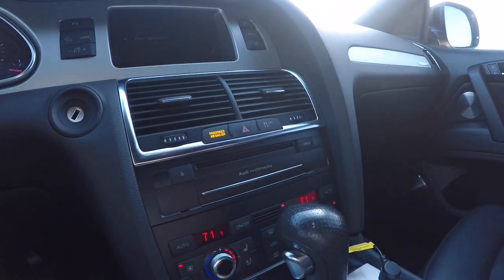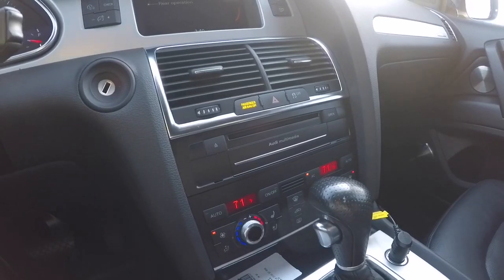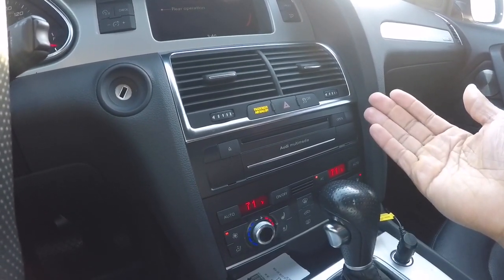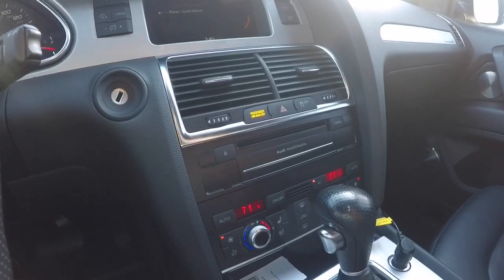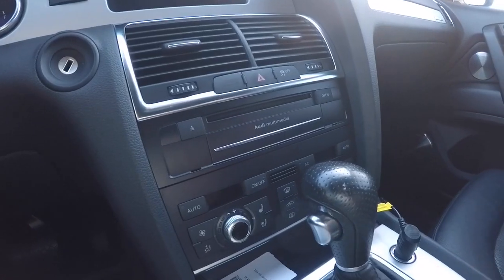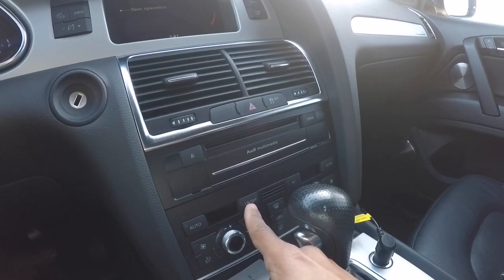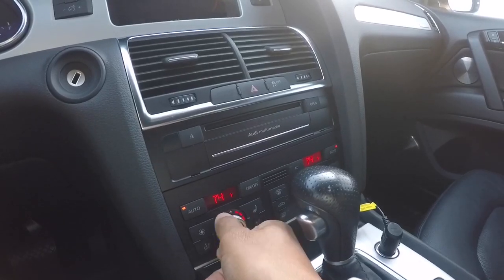Another thing I want to cover is residual heat mode. BMW has had a 'rest' button for years that takes residual heat from the radiator and pumps it into the cabin for maybe five minutes after you turn off the engine. This Audi has a similar feature. I'm going to turn the engine off now — engine's off, everything's off. To activate residual heat or ventilation, you press and hold the climate on/off button for a couple of seconds, and there you go — it engages the climate control with the engine off.